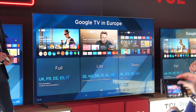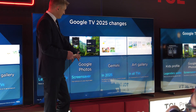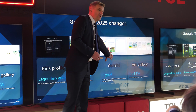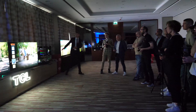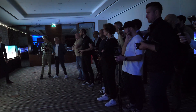TCL remains committed to the Google TV platform, which has a different interface depending on the country where you are located, so do not expect much to change in terms of user experience. Settings menus do have an updated look, but the layout and the logic behind them did not change.